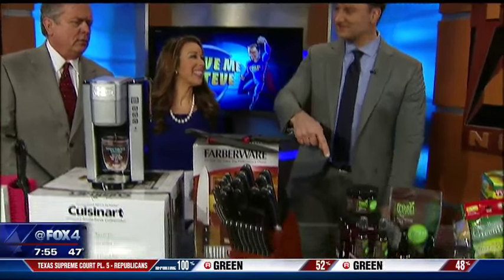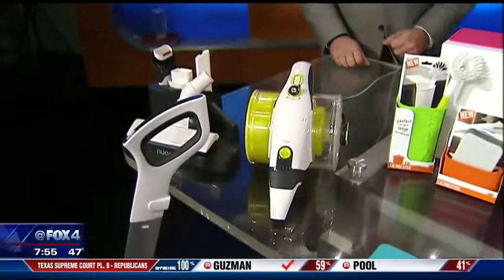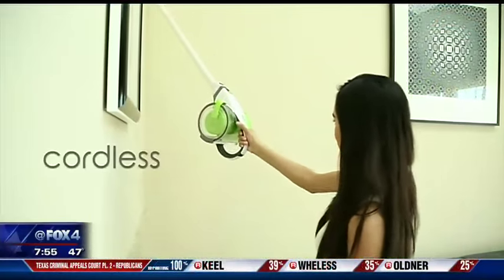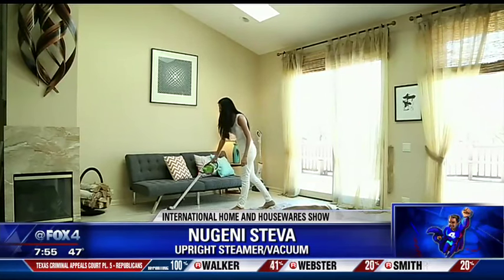International Home and Housewares gets underway in Chicago, but the PR people said let's check out Noviello's segment first in Dallas. We'll get to the knives in just a second, but first let's talk about this prototype. This is the new Genie Steva — the world's most powerful, lightest weight, all-in-one upright mobile vacuum cleaner and steamer.